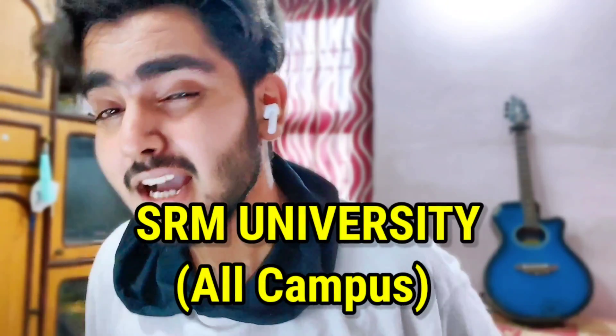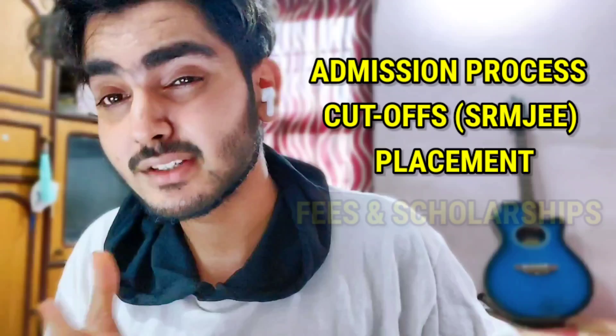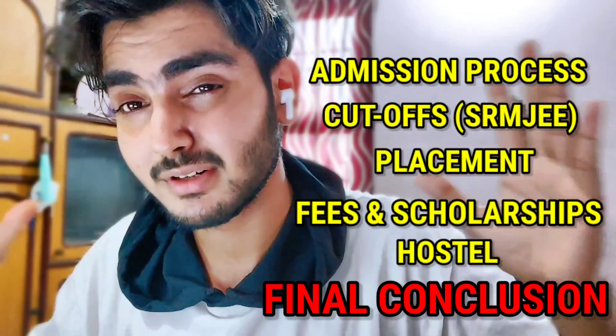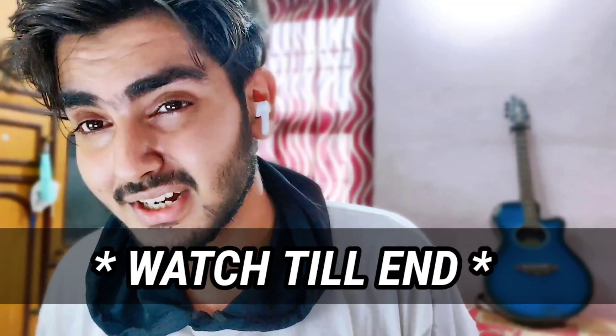Hey guys, welcome back to my channel. In this video I'm going to talk about SRM University — everything about this college: the admission procedure, the cutoff, the placements, fees, scholarships, hostel life and everything. I'm going to tell you the ground reality of this college, so just stick till the end of this video.